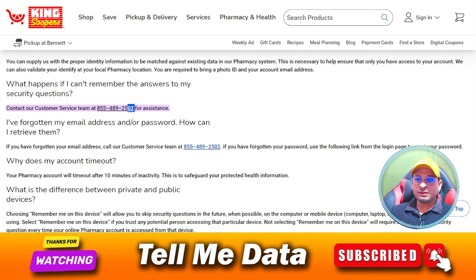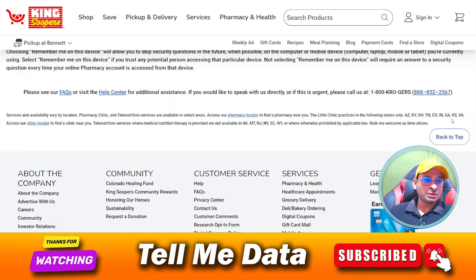You can see there is a phone number mentioned on your screen, and by dialing this number you can easily contact their customer support team. This is the official phone number, and there is one more number available — that is for Crozers.